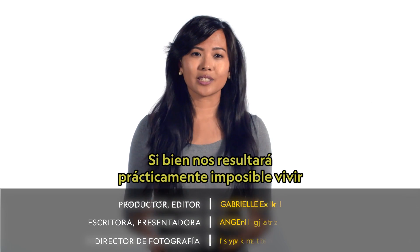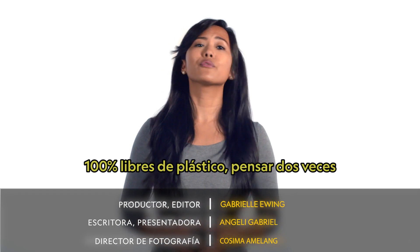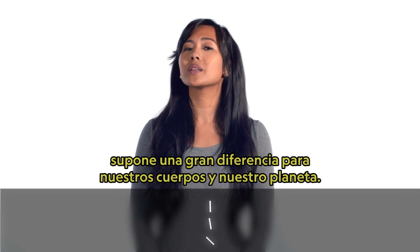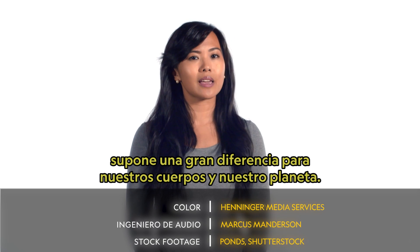While it will be nearly impossible for us to live 100% free of plastics, thinking twice about how we use plastics in our day-to-day lives makes a huge difference for our bodies and our planet.